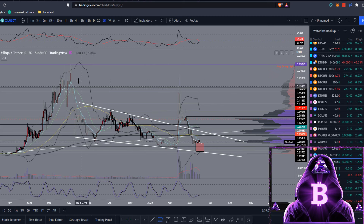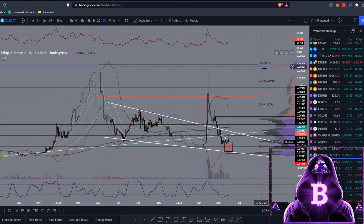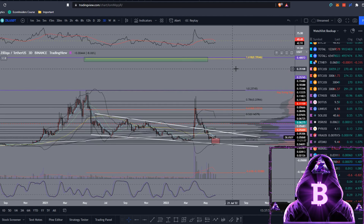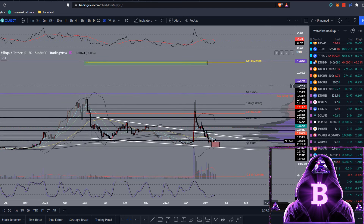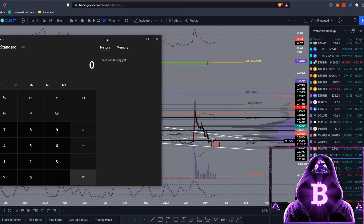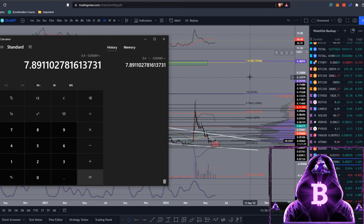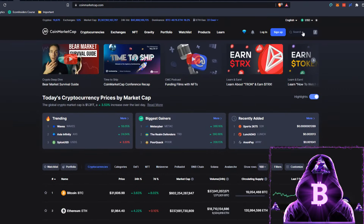Taking our fib from this previous high all the way down to the low made back in February — if we can start grinding up through these resistance levels, flip them to support, revisit previous highs at 25 cents, get up towards that level, flip to support, and get into price discovery, then the 1.618 sitting just shy of 40 cents could easily be hit if the market continues bullish. Running the calculator: 40 cents divided by our current price of $0.05069 gives us a 7.89x from current prices to see 40-cent Zilliqa.